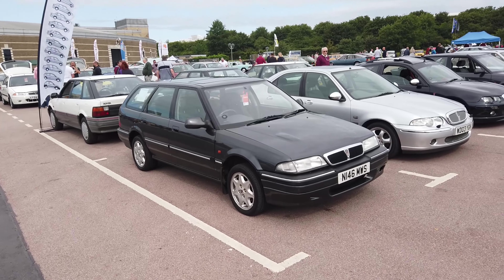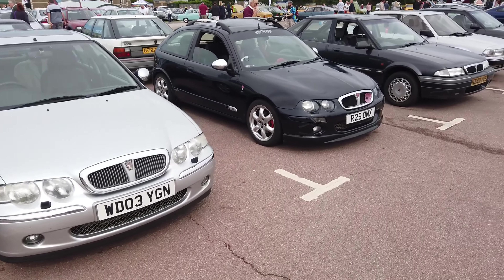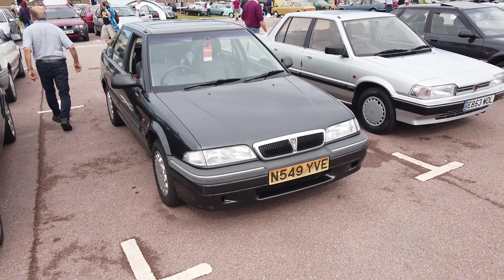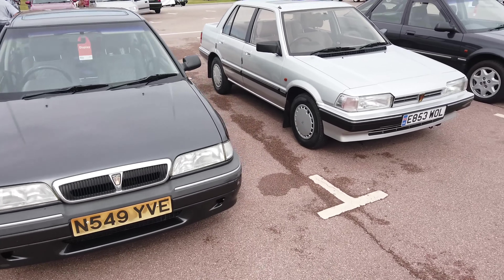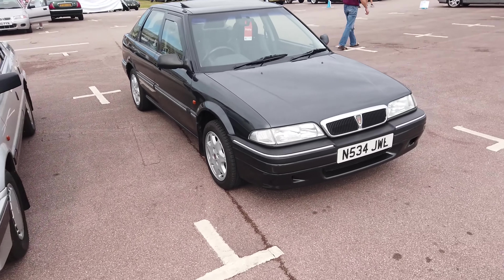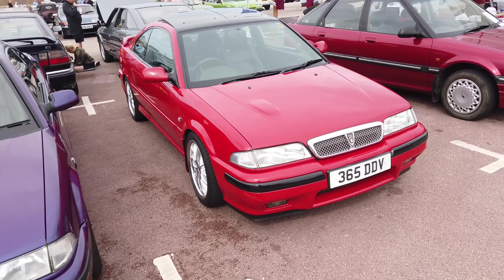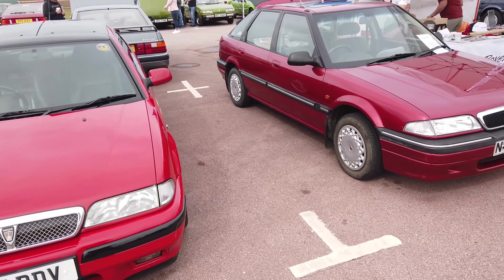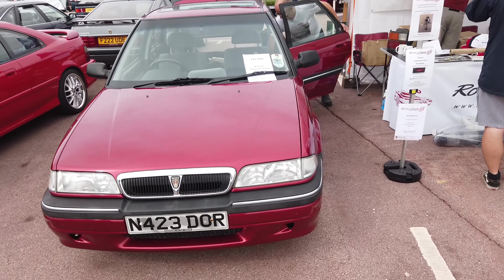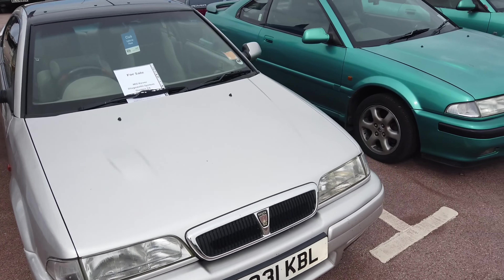Here's some of the Rover 200 and 400 Owners Club. It's funny because I remember cars like this from my childhood — they were everywhere, but you just don't see them anymore. The 200 series. Lovely colour on that one. Quite aggressive wheels on that one. All set for sale. A couple more Tomcats.